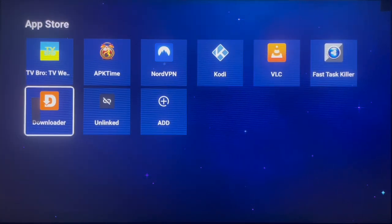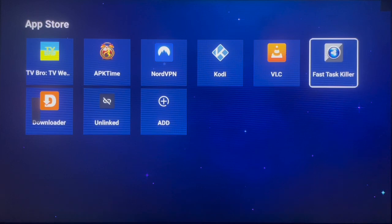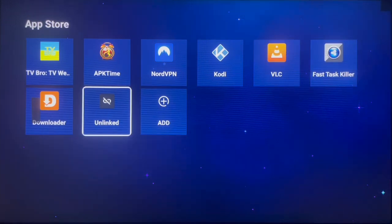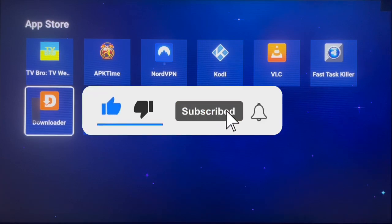So those are my top eight applications for Android TV: Downloader, Onlink, TV Bro, APK Time, NordVPN, Kodi, VLC, and Fast Task Killer. If you're an Android TV user, make sure to check out these applications. On my YouTube channel there are videos showing you how to install any of them. Drop in the comment section which of these applications you think is the best. Thank you for watching right up to the end — make sure to subscribe for more videos like this.